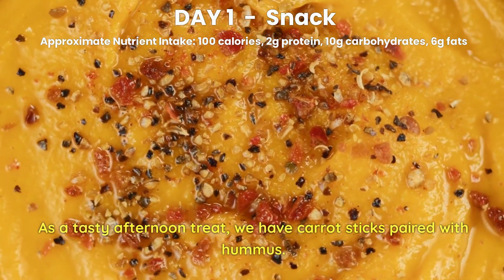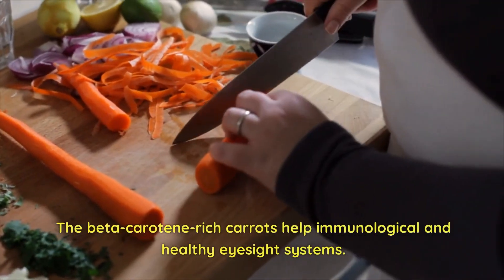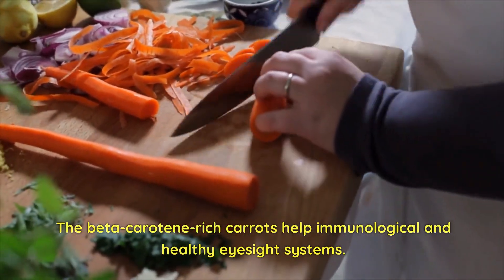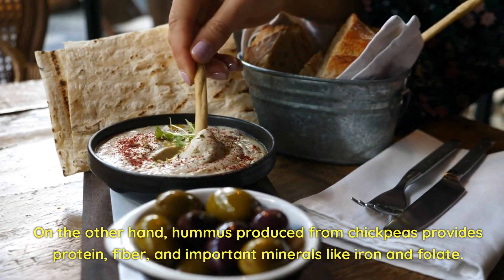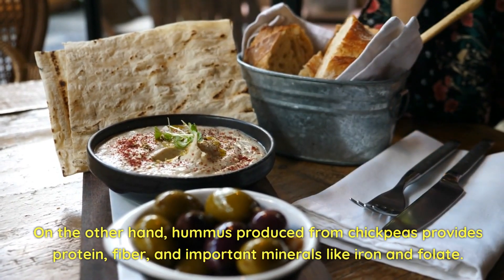Day 1 Snack. As a tasty afternoon treat, we have carrot sticks paired with hummus. The beta-carotene-rich carrots help support immune function and healthy eyesight. Hummus, produced from chickpeas, provides protein, fiber, and important minerals like iron and folate.